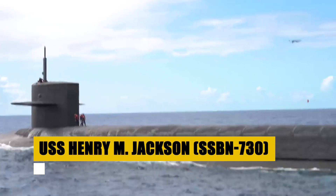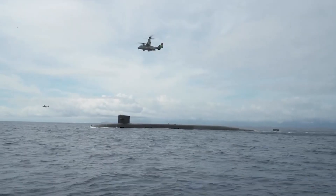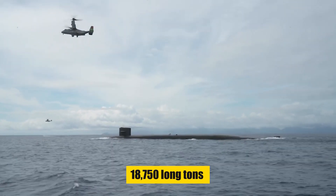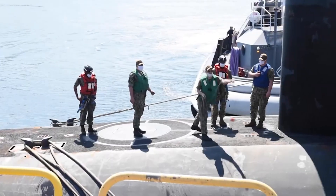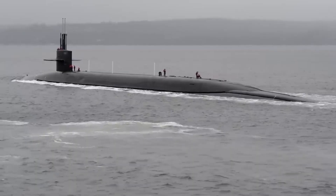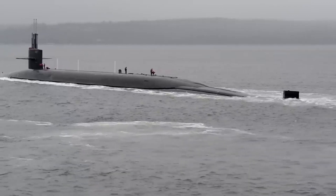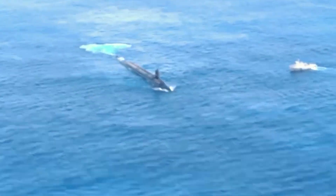Named in honor of Senator Henry M. Jackson, this Ohio-class submarine is a powerhouse of nuclear deterrence, embodying the United States' commitment to peace through strength. With a displacement of 18,750 long tons submerged and an impressive length of 560 feet, the USS Henry M. Jackson patrols the oceans with unmatched capability. Powered by an S8G pressurized water nuclear reactor, it can exceed speeds of 25 knots, armed with MK-48 torpedoes and 20 Trident II D-5 ballistic missiles.